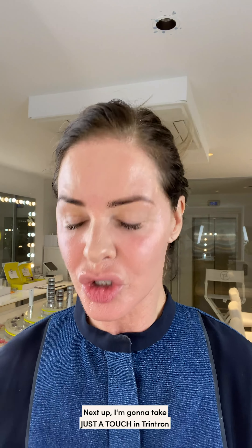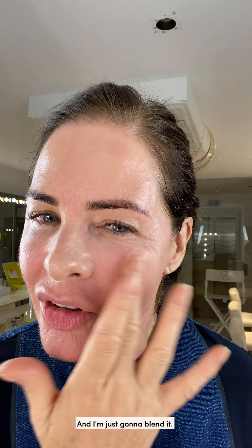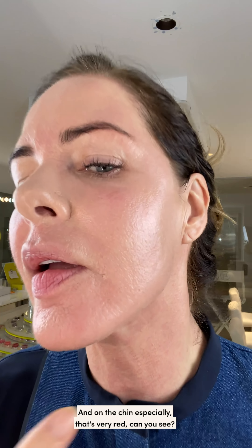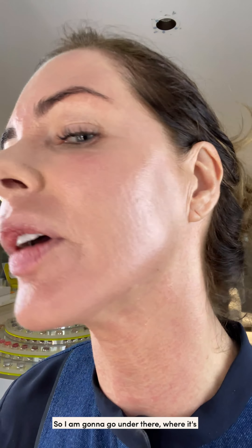Next I'm going to take just a touch of Trintron, which is my shade, and I'm going to start where I am most red — around this area here, just under my eye — and blend it very gently. For the first time ever, I'm being really gentle around my makeup. When you do any treatment like this, or have a facial, Botox, or any aggressive treatment on your skin, you just want to even out your skin tone. That's the best way to feel refreshed. You can see on this side it's evened out, and on the chin it's still quite red. When you've got the right shade of foundation you still need to consider your neck.